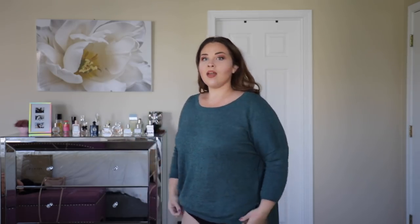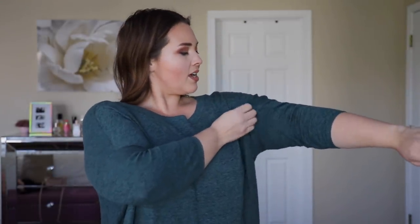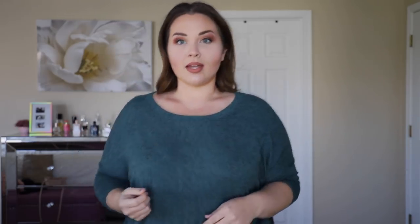First of all, this sweater — I love it, I wore it yesterday. This is from Express, size large. I actually got it from the outlet so it was on the cheaper side. It has these little zippers on the side which open up, and it covers the whole butt. It's a really good top to wear with leggings — a really pretty little green color with these little sleeves.